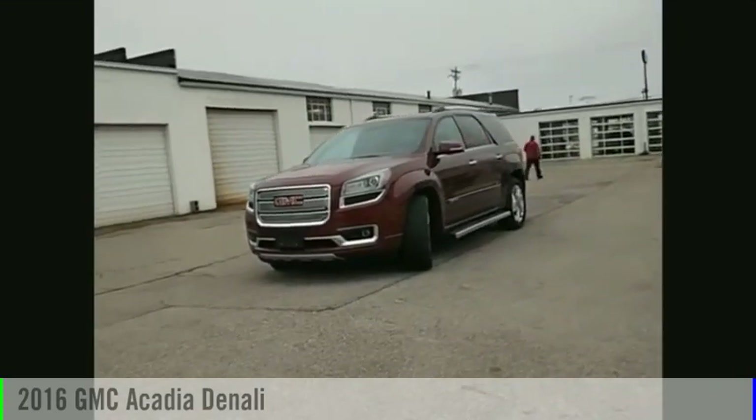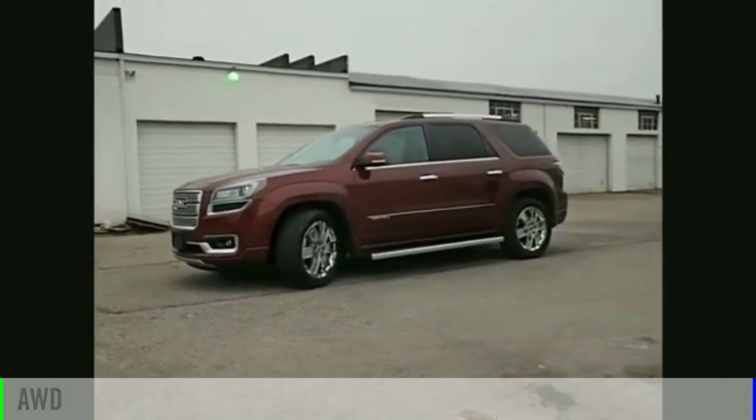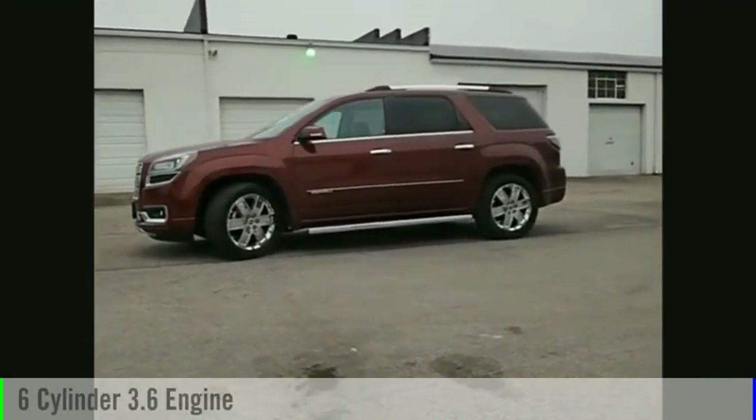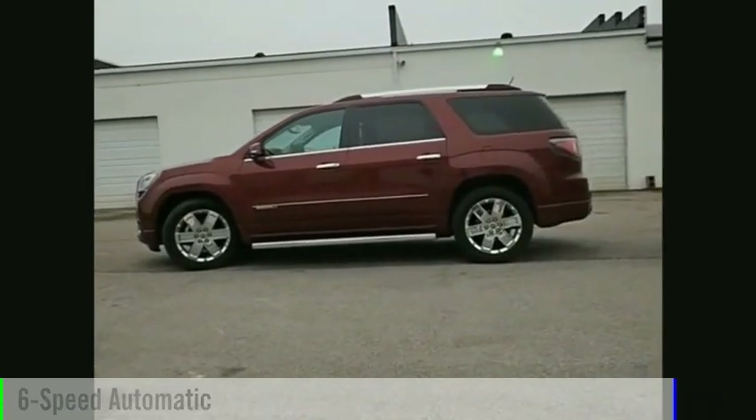Come test drive the 2016 Acadia. This vehicle is powered by an all-wheel drive, six-cylinder, 3.6-liter engine, and comes with a six-speed automatic transmission.